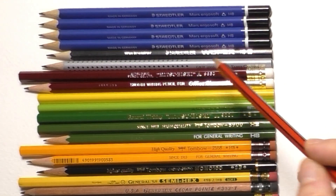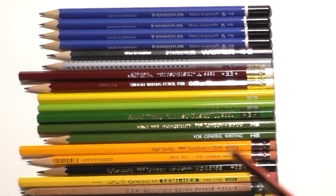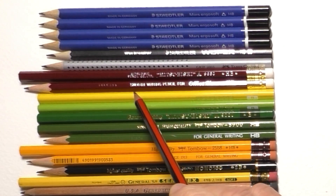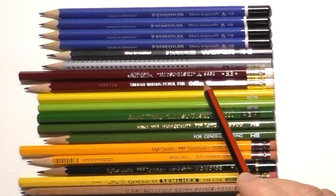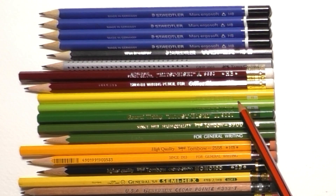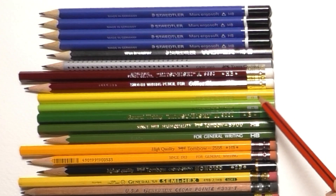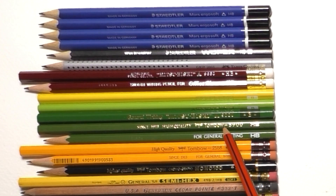Now we're into the Japanese pencils. There are two Mitsubishi 9850 pencils, both in HB — fantastic, really smooth and dark. Although they say 'writing pencil for office use,' don't let that put you off; they're top quality for drawing too. Underneath are two more Mitsubishi pencils without the brand name visible but identifiable by the logo, both in B grade and triangular. Below that is a Mitsubishi 9000 in B grade, which I haven't tried yet.